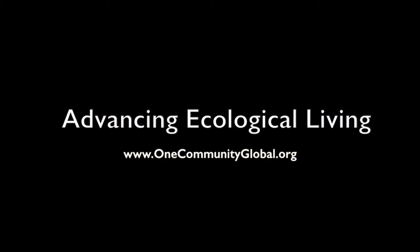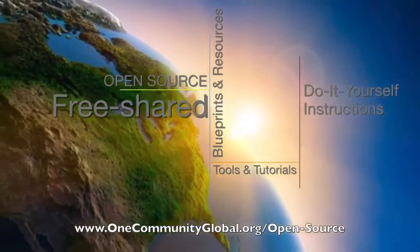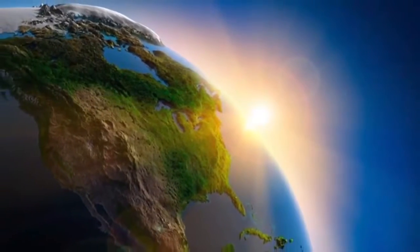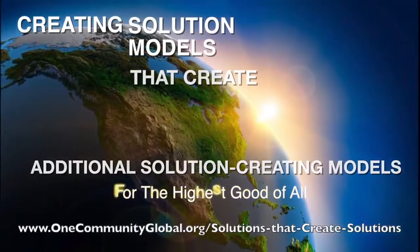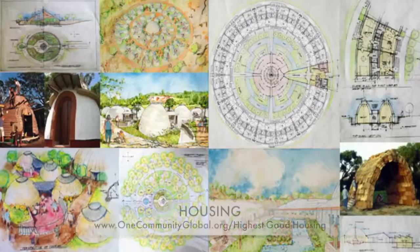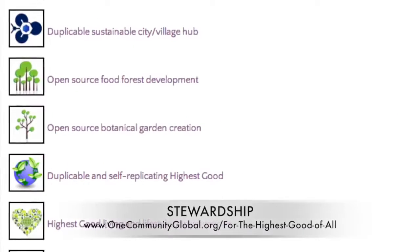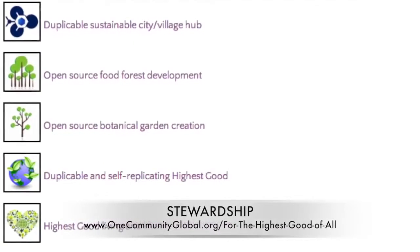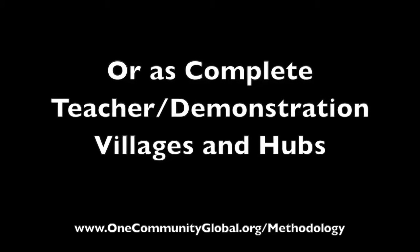Advancing Ecological Living — One Community Weekly Progress Update Number 207. One Community is a 501c3 non-profit organization creating open source and free shared blueprints and resources, tools and tutorials, and do-it-yourself instructions for highest good living — creating solution models that create additional solution-creating models in the service of all life on this planet. This includes highest good approaches to food, energy, housing, education, for-profit and non-profit business creation, society, and true earth stewardship — all implementable as individual components or as complete teacher demonstration villages and hubs.